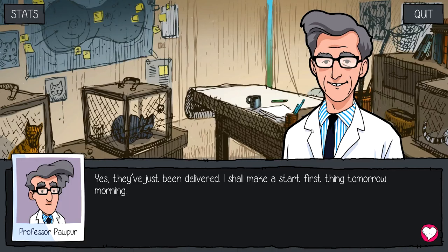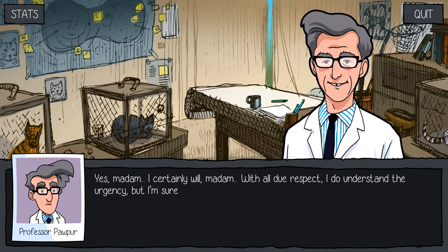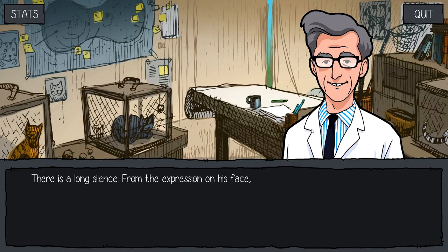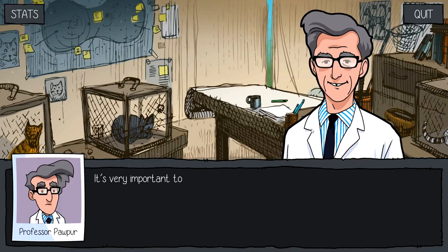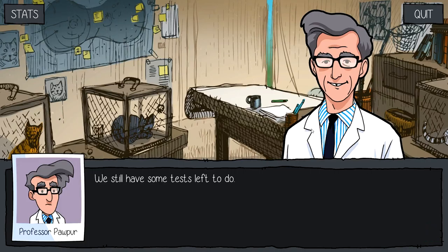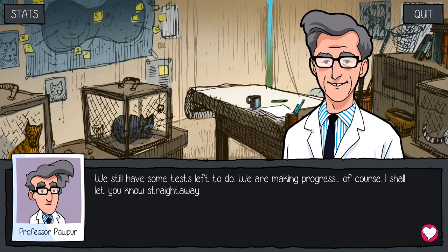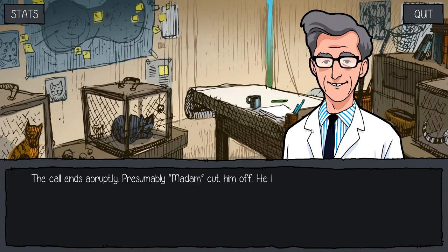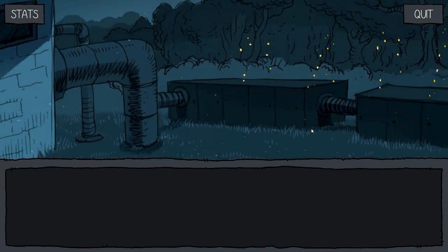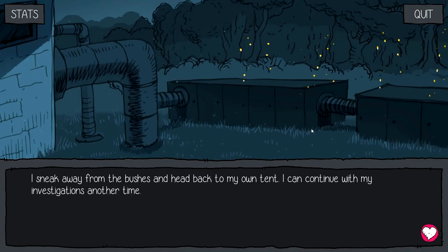"Yes, they've been delivered. I shall make a start first thing tomorrow morning. Yes, madame. I certainly will, madame. With all due respect, I do understand the urgency, but I'm sure you understand the need for thoroughness. It will be ready for the deadline. Testing on sample 104 is going far more smoothly than 103 — the improvements are very encouraging. It's very important to cross-check with data here; the island itself has a significant effect on the samples. We still have some tests left to do, and we are making progress." The call ends abruptly — presumably madame cut him off. He looks angrier than I've ever seen him, then marches out toward his tent. I sneak away from the bushes and head back to my own tent. I can continue with my investigations another time.